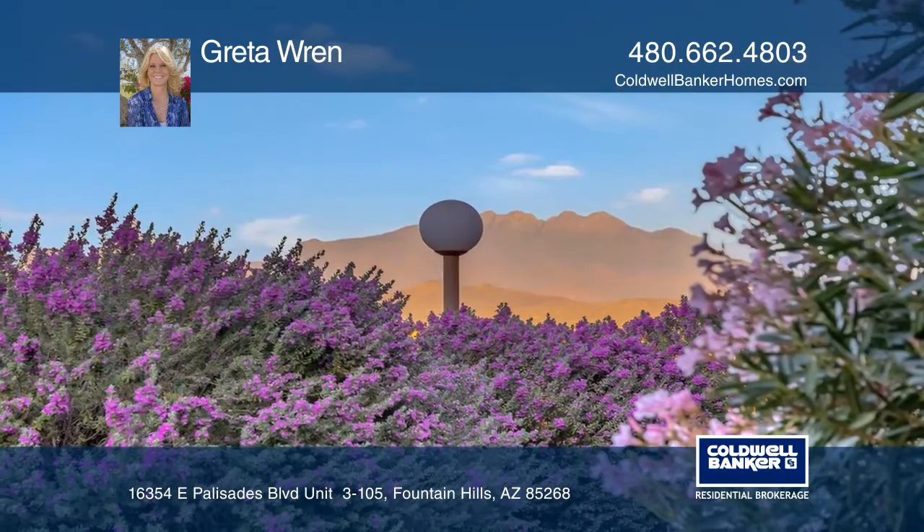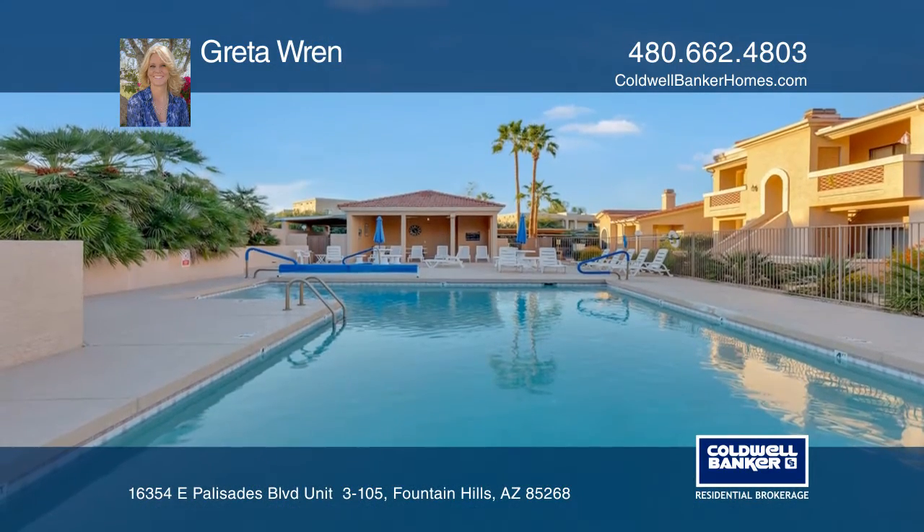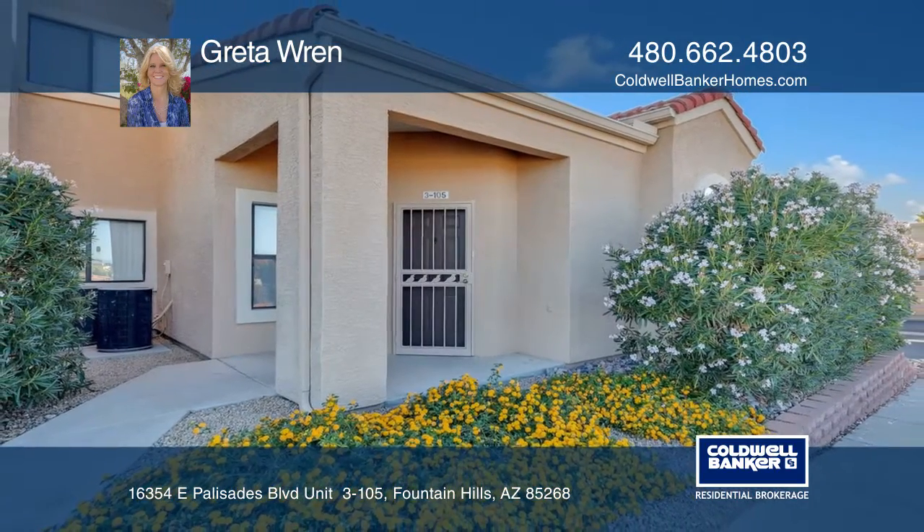There are beautiful four peaks mountain views off the front sitting area. This is the perfect lock and leave condo, rental or primary residence. For a private tour, call Greta Wren.